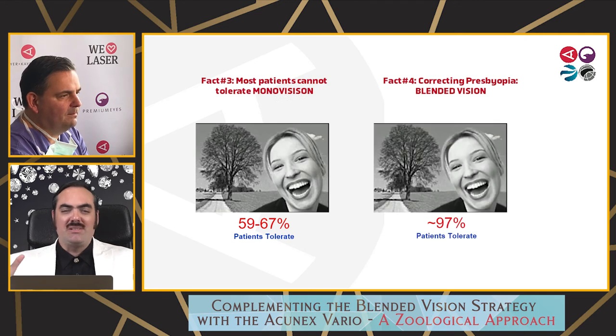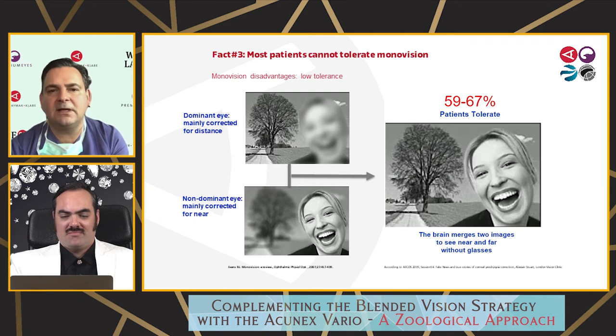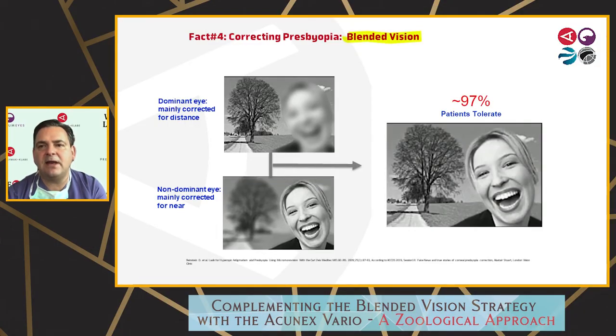The problem with real monovision is that to enable reading, the far dominant eye targets emmetropia and the near dominant eye targets minus three — a huge difference that can be badly tolerated. But when you use blended vision, you add an EDOF effect of nearly 1.5 diopters, either with laser vision correction or with low-add progressive EDOF IOLs. The brain then has a blended zone where both eyes can see, which makes neuroadaptation much easier.